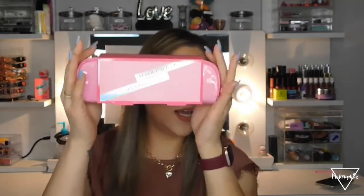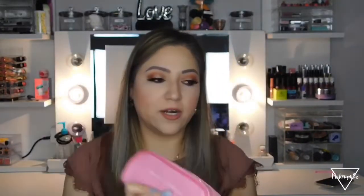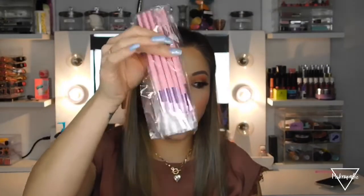The last thing I got is the Jeffree Star x Morphe brush collection, still in its original packaging since I consider these collectibles. It's pink as always and comes in a little baggie with brushes. I haven't used these because I still have plenty of brushes. I actually got one of these for my sister-in-law for Christmas as well.